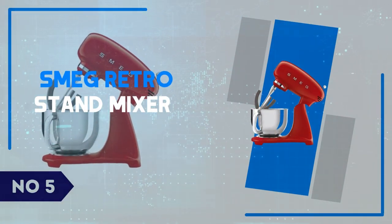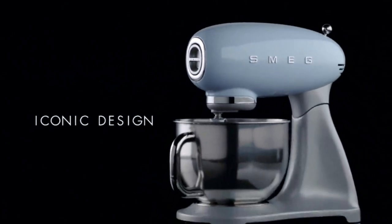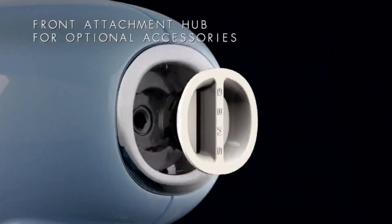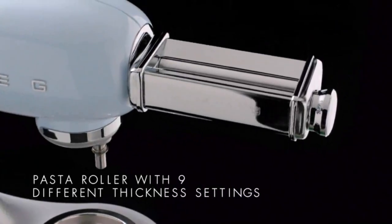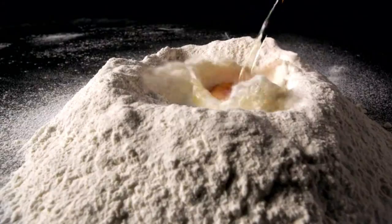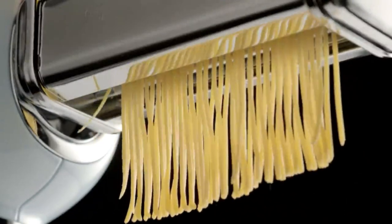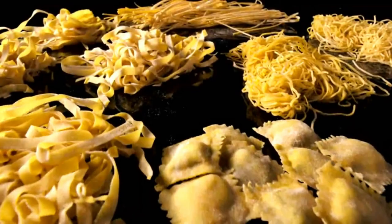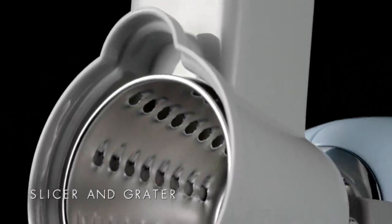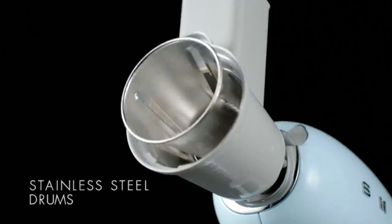Number 5: Smeg Retro Stand Mixer. The Smeg Retro Stand Mixer is a delightful blend of vintage aesthetics and modern performance, making it a standout addition to any kitchen. Its iconic 1950s design, complete with smooth curves and a glossy finish, brings a touch of nostalgia while offering the power and precision needed for a variety of baking tasks. With a 600-watt motor and 10-speed settings, this mixer easily handles everything from delicate egg whites to dense bread dough. The die-cast aluminum body and stainless steel bowl ensure durability, while the planetary mixing action guarantees consistent results every time.